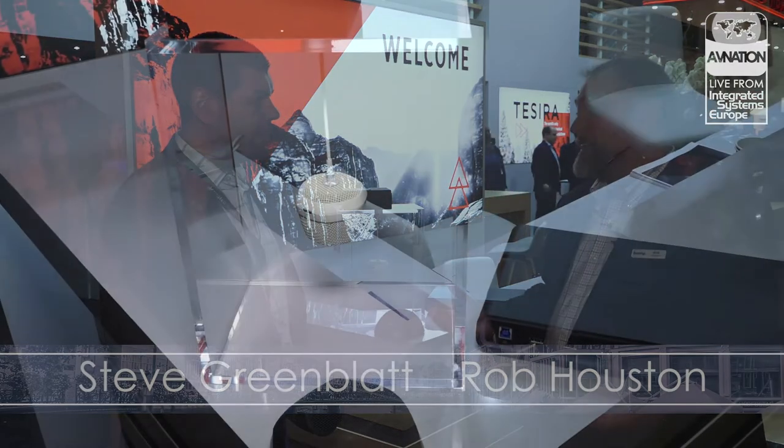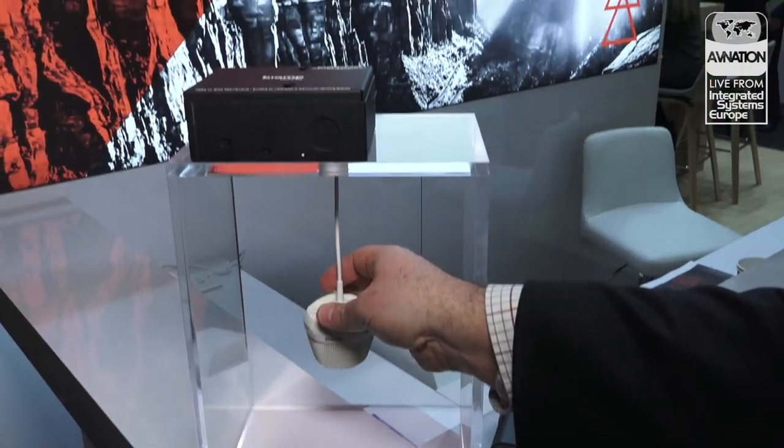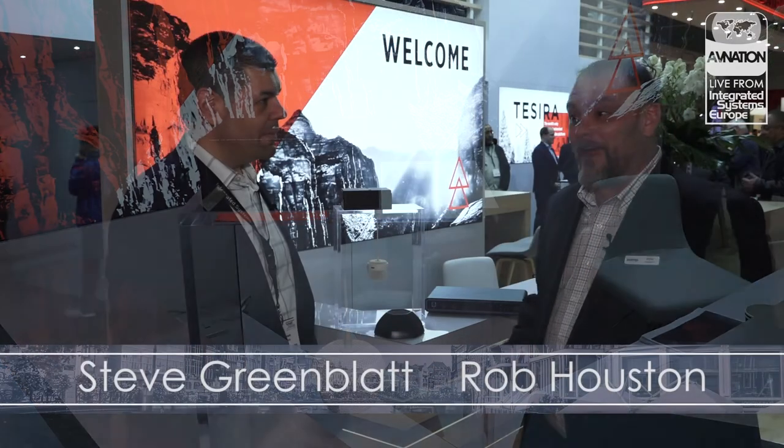I'm the product manager for a product called Devio that BIAM has, and we have some of the Devio family here. For me, ISE is a special place. This was actually where we had our first public showing of Devio two years ago, so the product in our portfolio is sort of celebrating its second birthday this year at ISE, celebrating that with a couple new models that we're announcing just today and showing on our booth here at ISE.